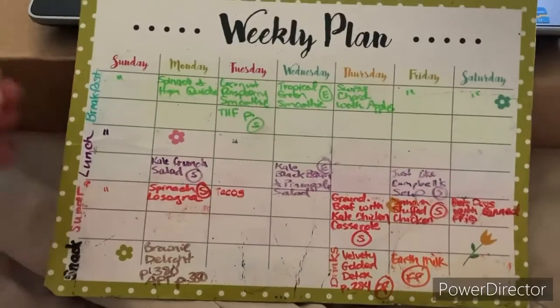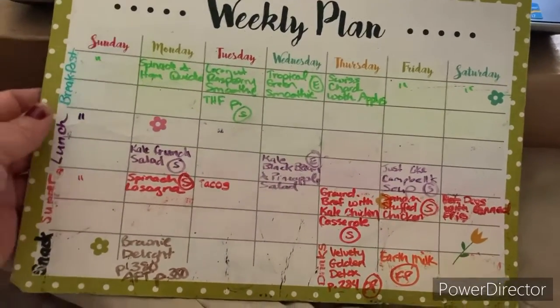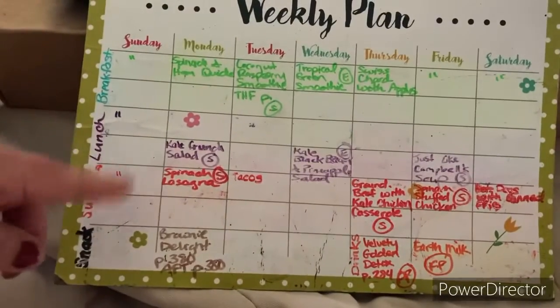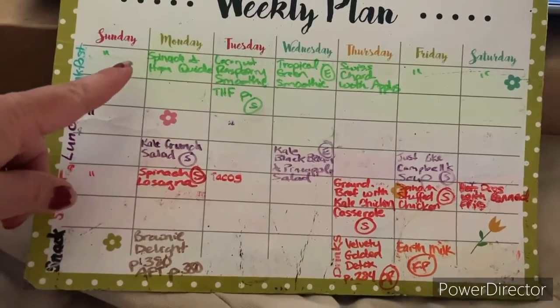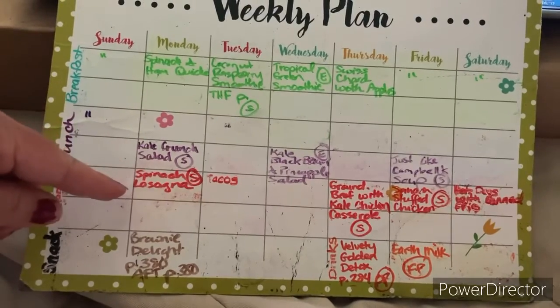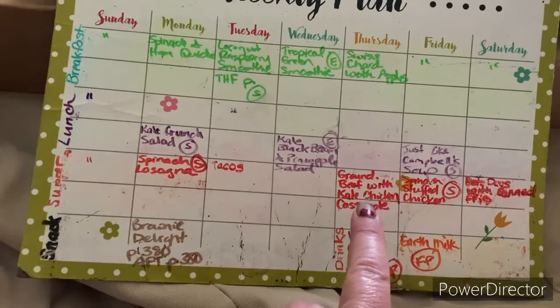For the meal plan: some days are always leftovers — we don't even really do pizza much on Sundays. Monday is spinach and ham quiche for breakfast, kale crunch salad for lunch, and spinach and ham quiche for supper, but I may switch that with the ground beef and kale chicken casserole — I haven't decided yet.